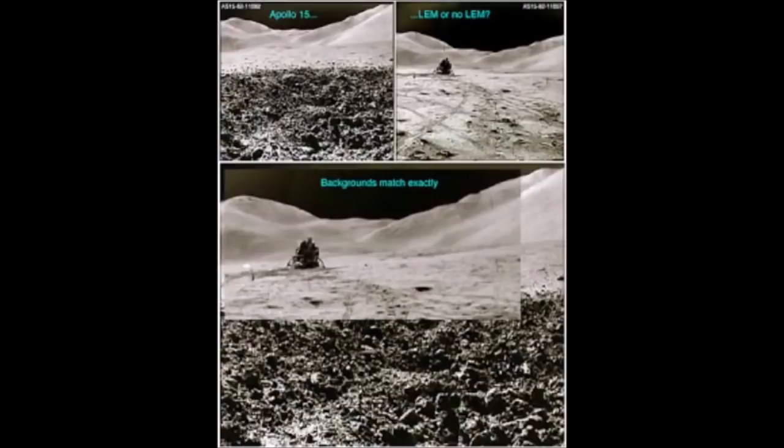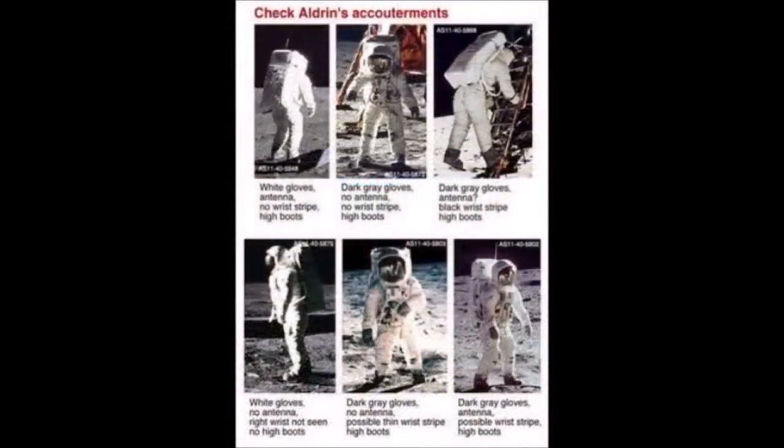In images from Apollo 11, Buzz Aldrin can be seen wearing different color gloves and different length boots in pictures supposedly taken within minutes of each other. If Buzz was really in the vacuum of space in a pressurized suit, he certainly would not have had time or reason to depressurize and re-pressurize his suit just to make such fashion adjustments.